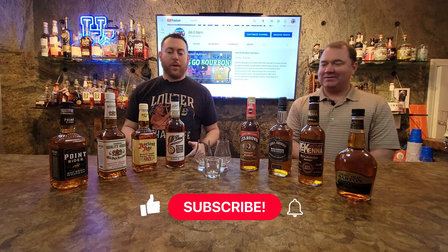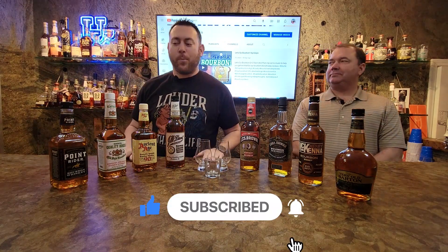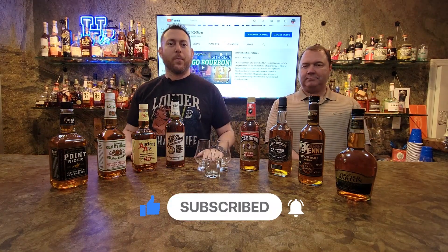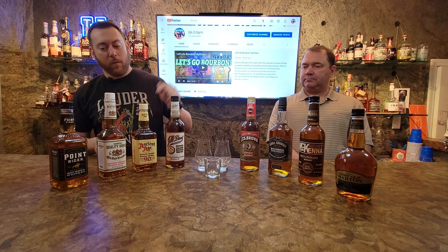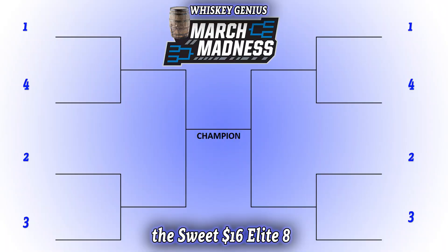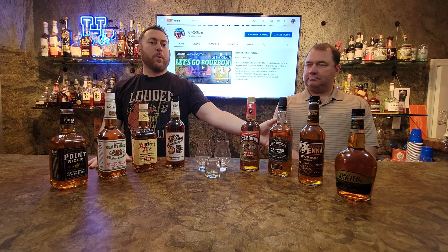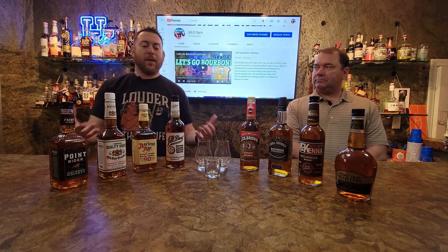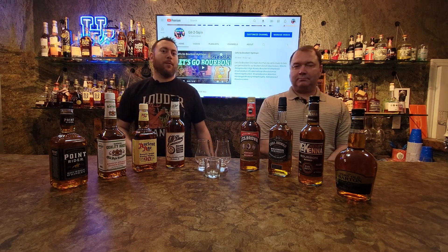We've got our bottom shelf bourbon bracketology from March Madness. We hopefully picked some good stuff. Maybe some interesting things will happen as we try them. I think I've had some of these — I know I haven't had all of these. What we're going to do here, the premise of this, is our own little bracket of bottom shelf bourbons that are fairly easy and pretty readily available.